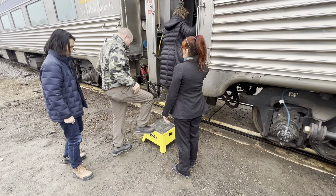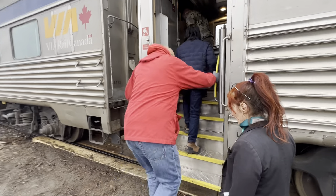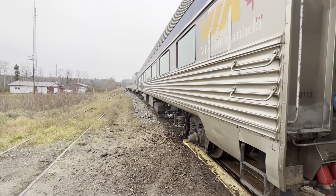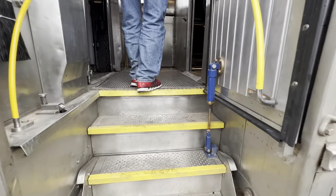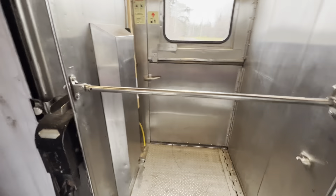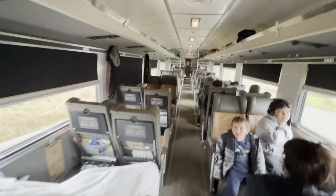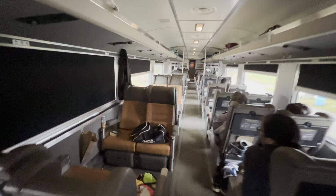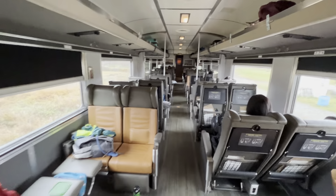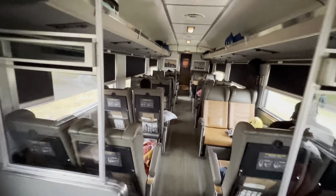This is Natalie, one of our Via Rail attendants. This is my retiree buddy, Dan Krasvowski. This is one of the two coaches — it's pretty well filled up here.